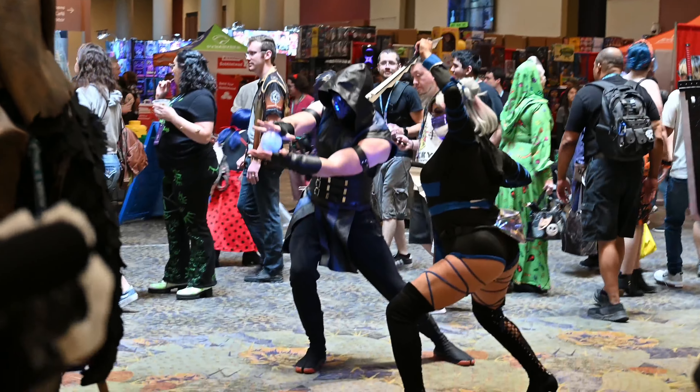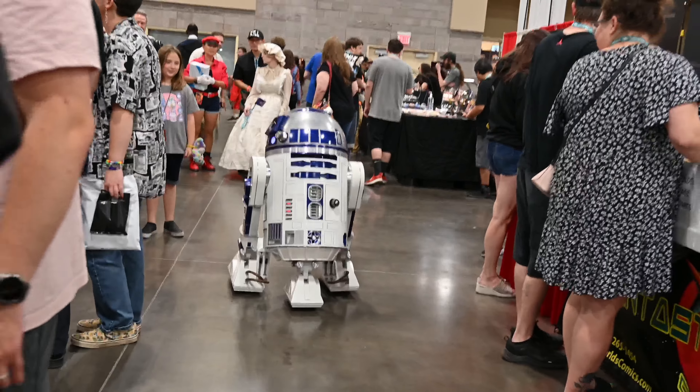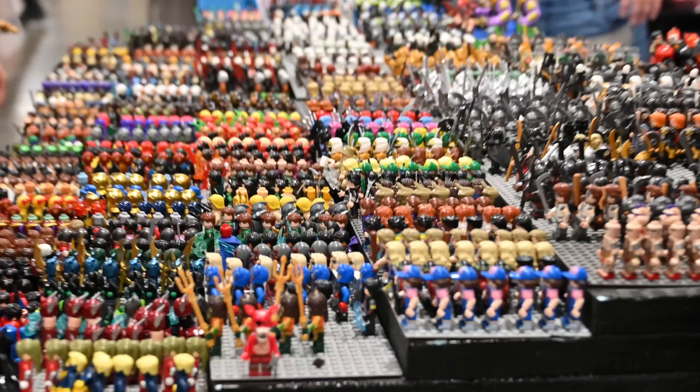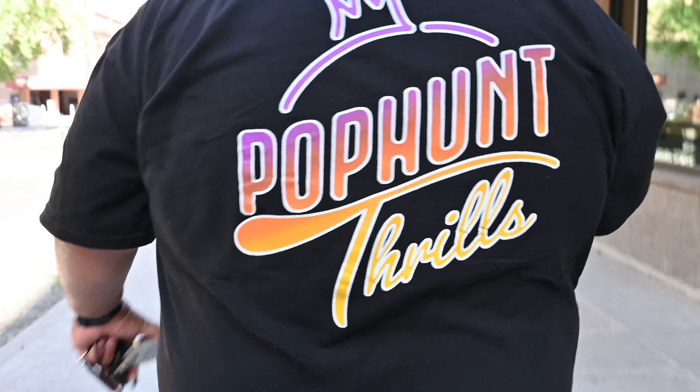What's going on guys, we have made it to Fan Fusion in Phoenix, Arizona! We're out here, ready to create some content. We're going to bring you along, do some pop hunts, go exploring, and try to talk to some people. We also have Wasatch Pops in the building, so we're going to be creating some content with him. Let's go check out this con!